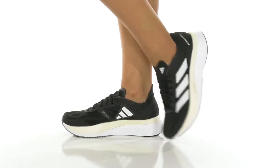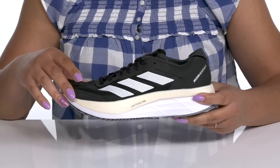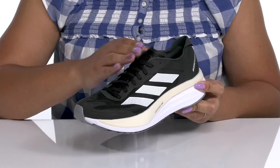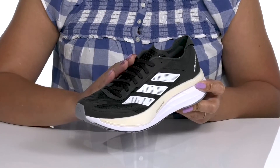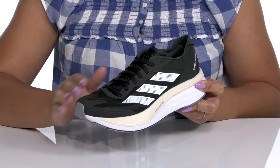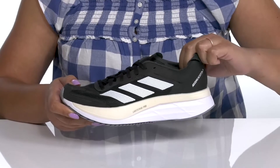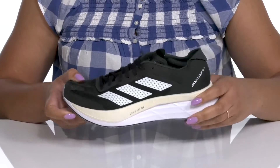Give your next jog a boost wearing these running shoes by Adidas. They feature a textile and synthetic upper with a functional lace-up closure to give you a secure and custom fit. They have mesh panels allowing for breathability to keep your feet nice and cool, with a deconstructed heel that gives you a lightweight yet locked-in feel.